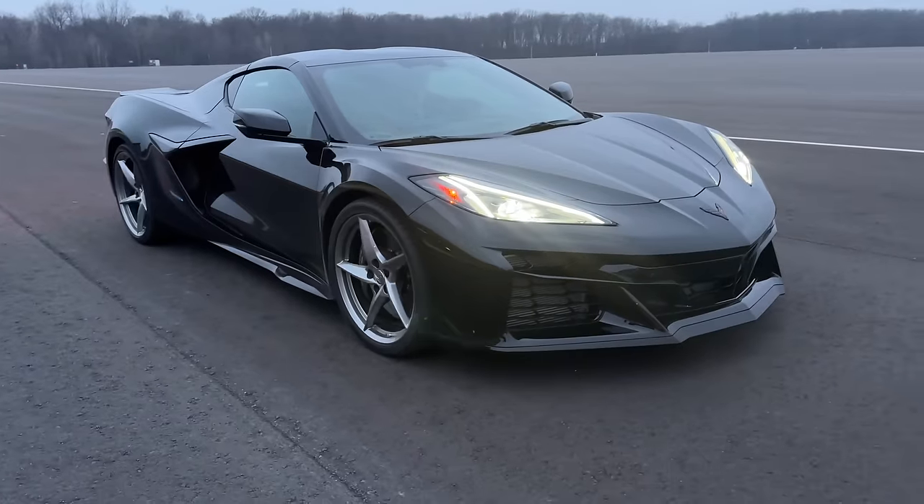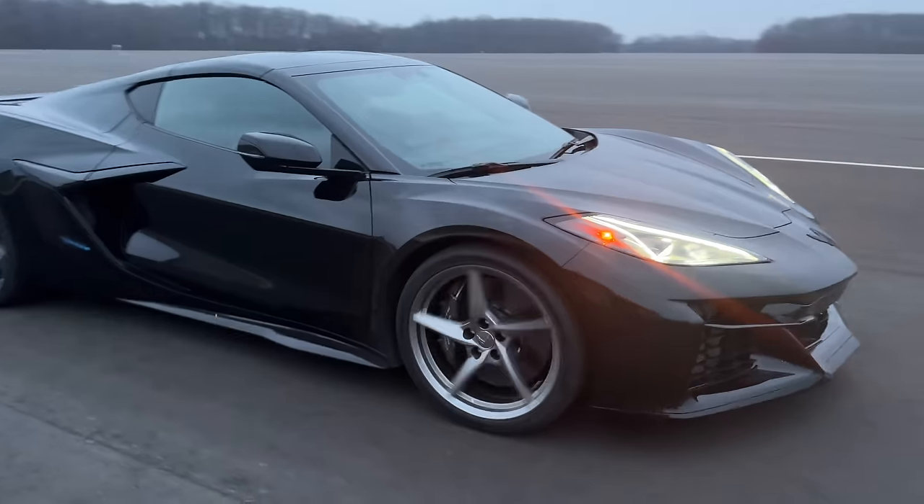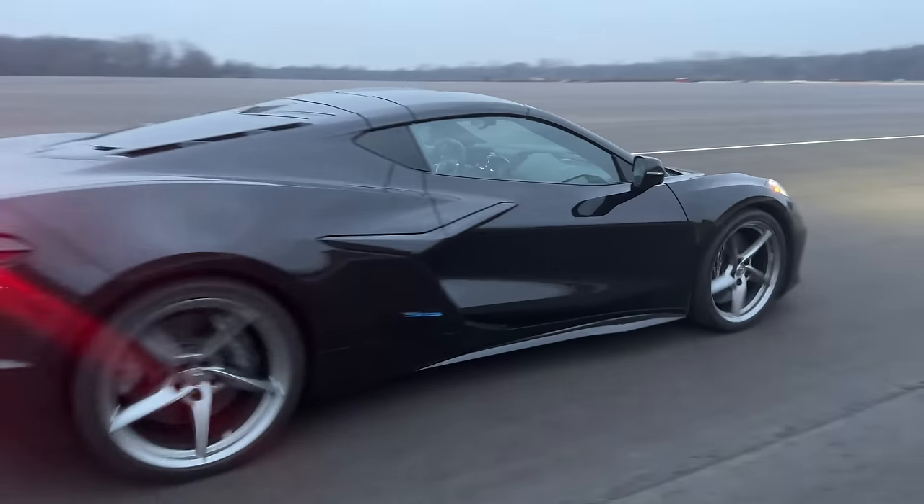Not that long ago I got to give you guys a little preview of the first ever electrified Corvette, which was pretty cool, had some tech in it. And as I was leaving they also mentioned, hey, you should get some seat time in the Z06 — the all-gas one.